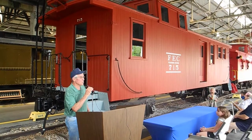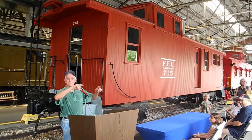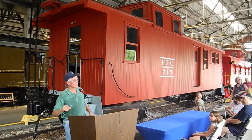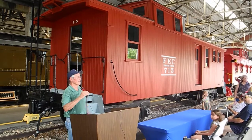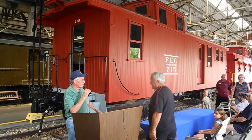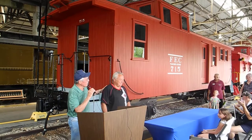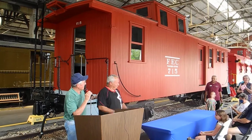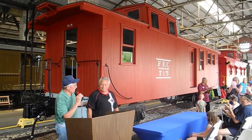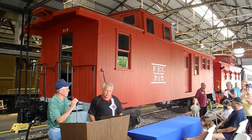Where is Spike at? Spike, come here. Spike, my pal, we rebuilt this caboose. Could not have done it without this meeting right here. Thank you so much.